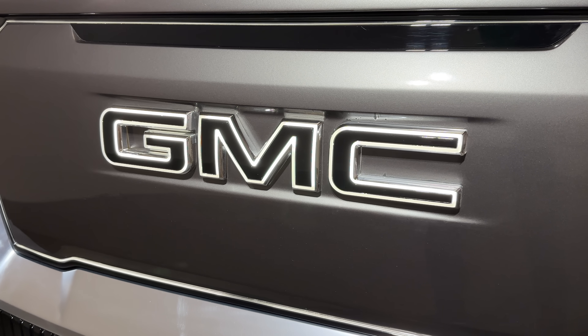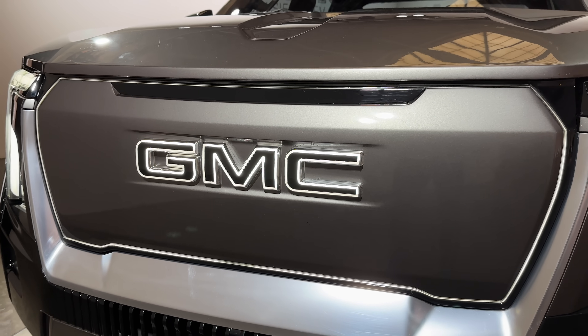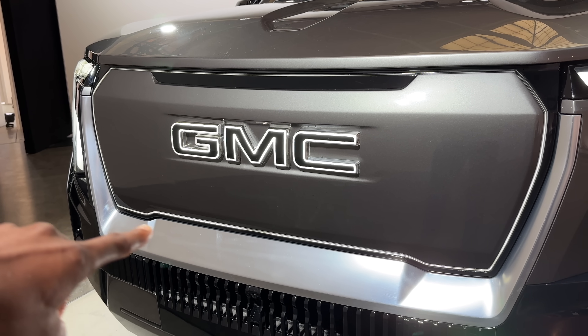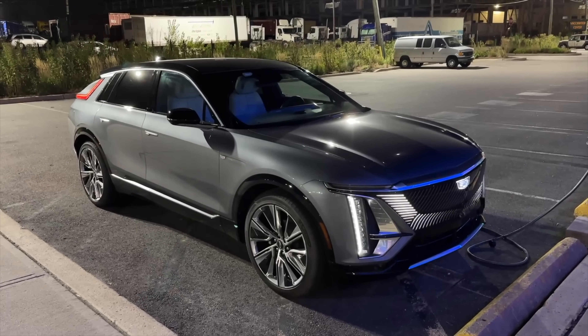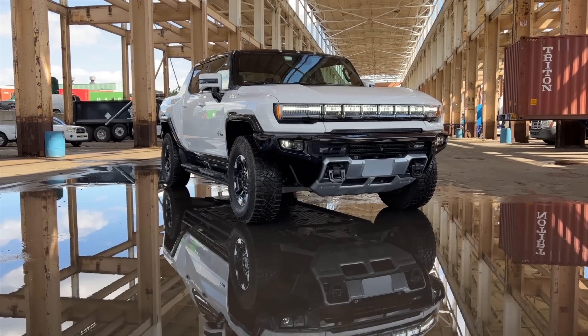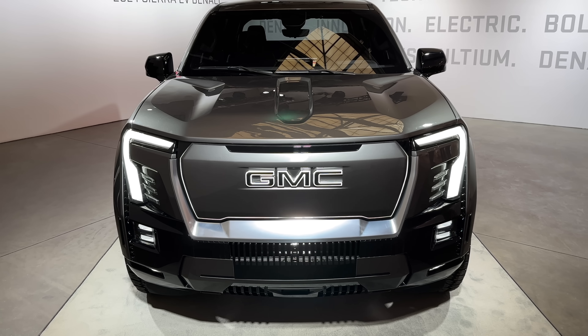In the grille — no regular grille needed on an EV — they've gone with a body color shield, they're calling it, with a glowing GMC logo and even a little glowing ring all the way around that. Kind of subtle, very GM. The Lyric had a whole grille that glowed, and the Hummer had headlights that went all the way across and independently animated. GM's having some fun with these, and I think this is a tasteful version.